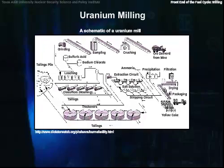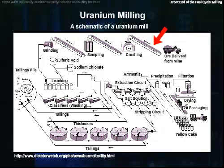At conventional mills, the ore arrives via a truck and is crushed and leached. In most cases, sulfuric acid is the leaching agent, but alkaline leaching can also be done. The leaching agent not only extracts uranium from the ore, but also several other constituents: vanadium, selenium, iron, lead, and arsenic.